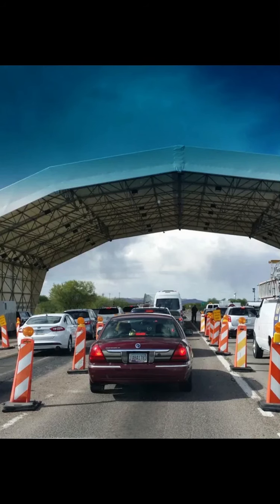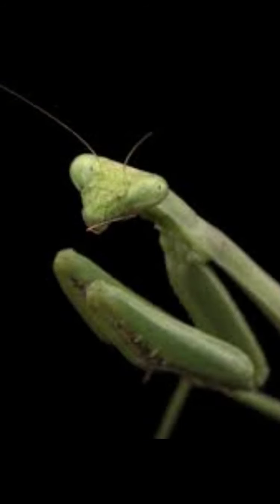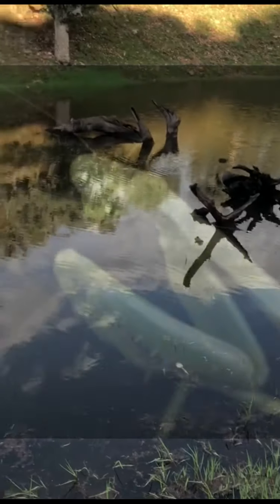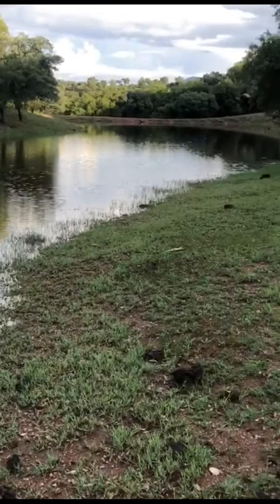I started making jokes about praying to the mushroom god — the Aztec mushroom god Nanakatzin — and asked him to show us mushrooms and bless us. And then as soon as we reached this small lake area, the mushrooms started revealing themselves to us.